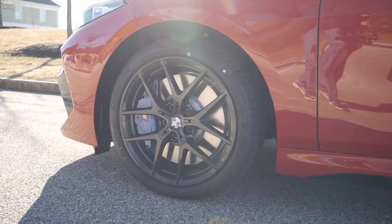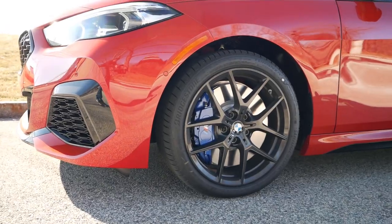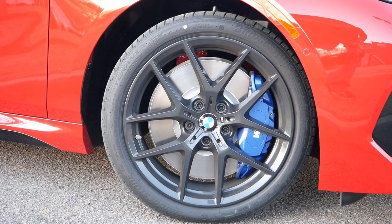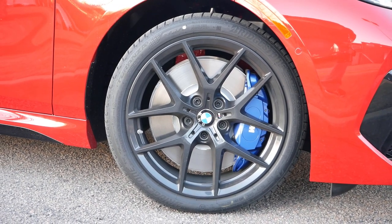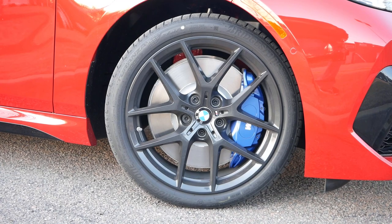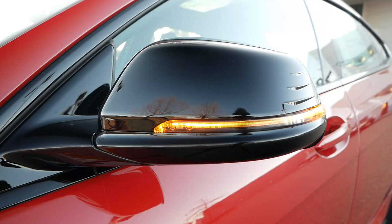Moving to the side profile, this M235i is sitting on 18-inch M V-spoke forged wheels wrapped in all-season run-flat tires as part of the Shadowline package. As with any BMW, you will have a variety of different wheels to choose from, along with performance tires and the upgraded 19-inch alloy wheels. You'll get gloss black folding side mirrors with turn signal indicators, providing more color contrast to the exterior.